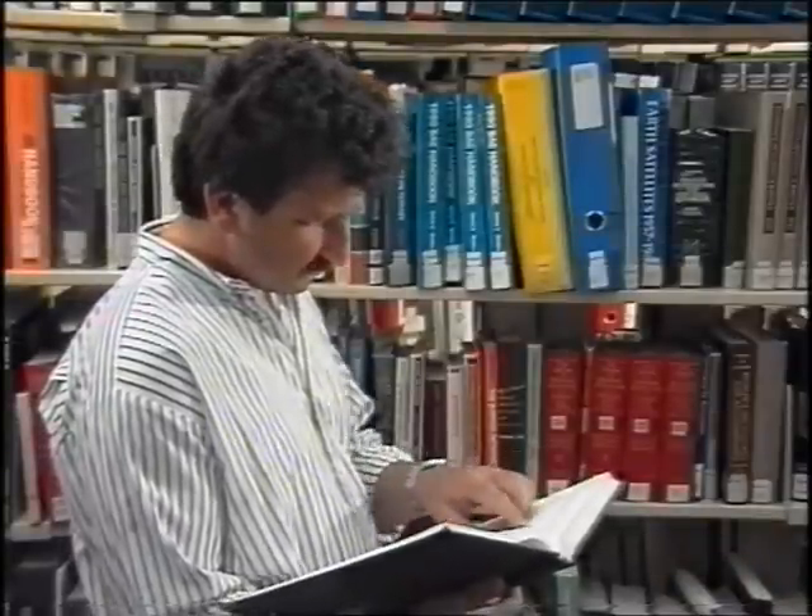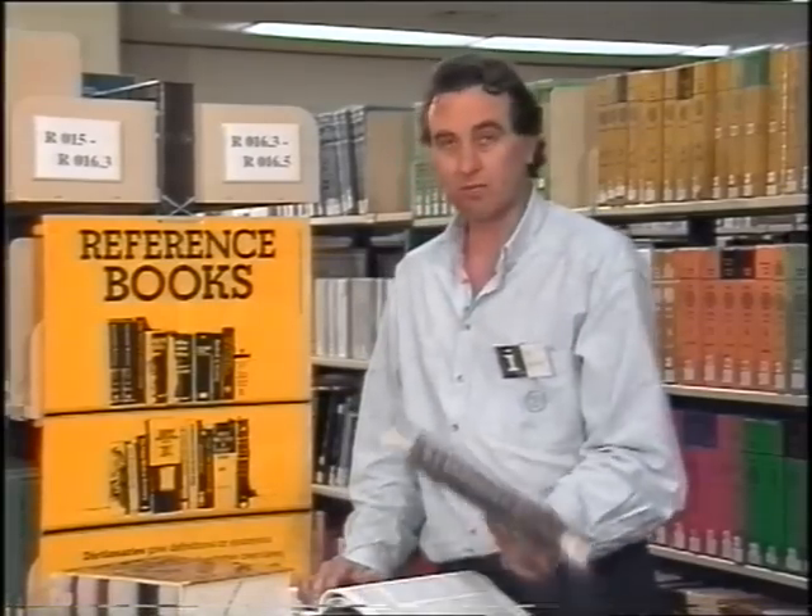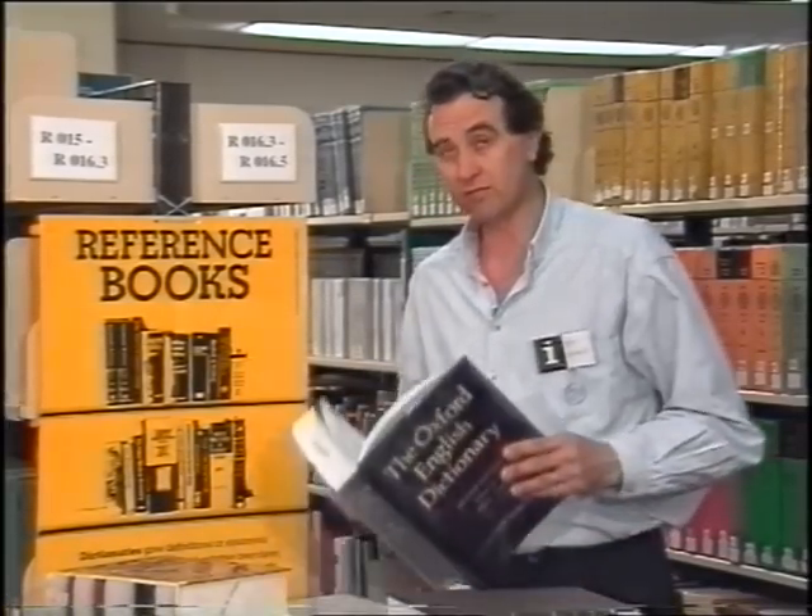Sometimes you'll need to find out what a word means or get hold of some facts and figures. Here in the reference collection there are encyclopedias, dictionaries and handbooks.